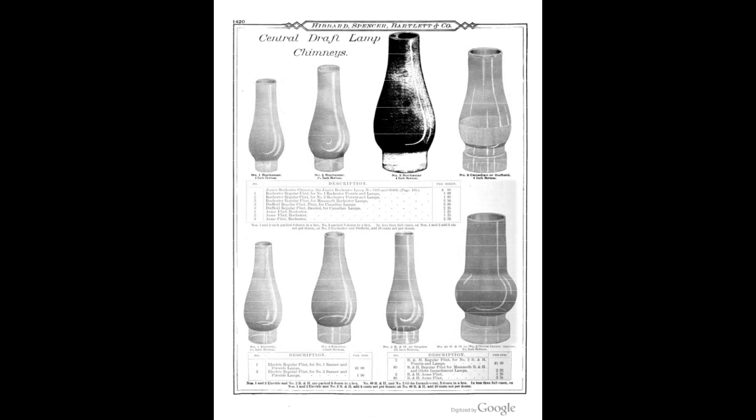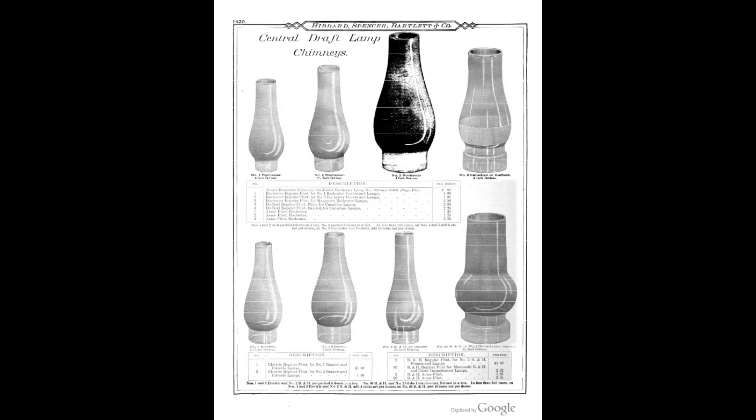I did want to get this out. We're going to talk today a little bit about the basics — sort of what you're looking for in lamps: chimneys, wicks, what fuel to use. This will mostly be centered around center draft and side draft lamps.